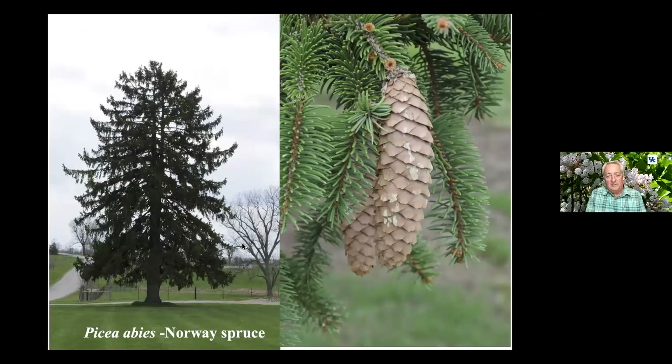This is Picea abies — Norway spruce. I said Norway spruce is susceptible to the same four fungal diseases as Colorado blue spruce. And yet this one here at the experiment station — I don't know when it was planted, probably by Army Armstrong in the 30s, 40s, or 50s — has done remarkably well in spite of a gravel road nearby, traffic driving across the grass, tractors, and different chemicals being used in the nearby pastures.